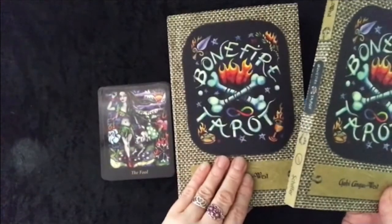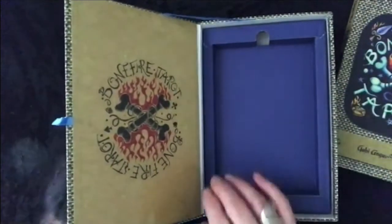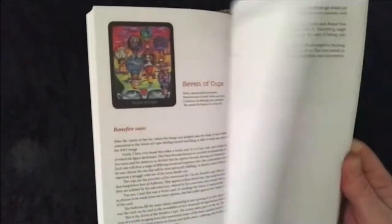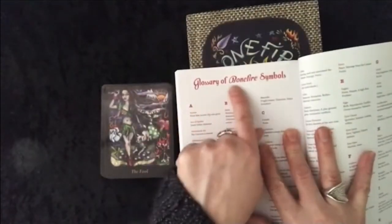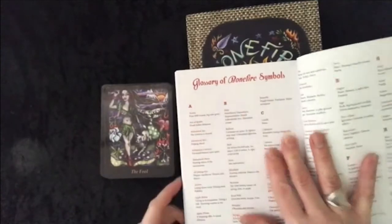It comes in the big box with a nice big book. Unfortunately the cards would be split in there, so the book is really nice. Coloured pictures, lots of information — quite a lot of information. I think it's quite a meaty read but it's very readable, and what I really like is a glossary of the Bonefire symbols — very handy.